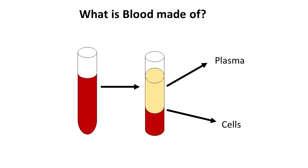Blood is extremely important. Your heart pumps your blood through your whole body to bring oxygen and nutrients to your organs and tissues. Blood is really made up of two main parts: your plasma and your cells. Both parts are equally important to keeping your body healthy.